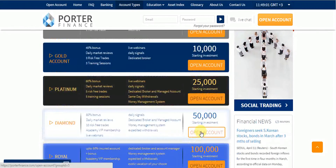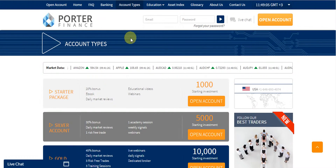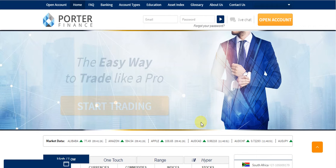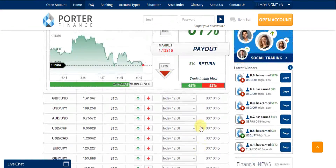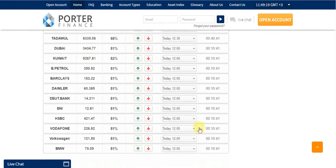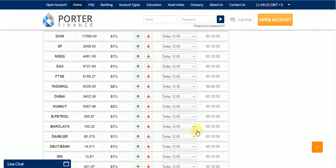Please keep in mind that we have a complete review on Porter Finance, which can be reachable by clicking the review link located under this video. You can also directly visit the website by clicking our visit link, which is also located under this video.